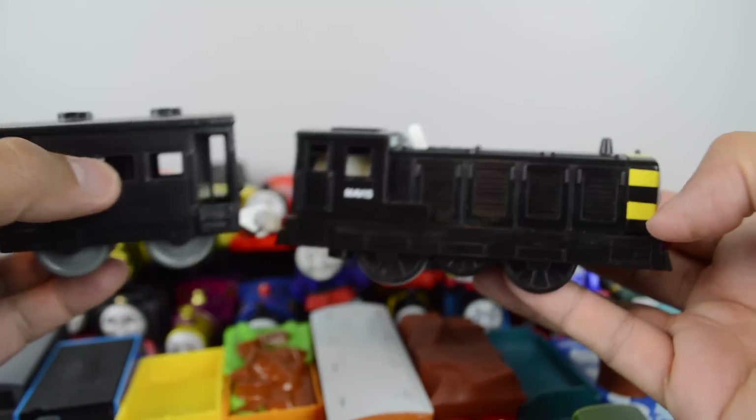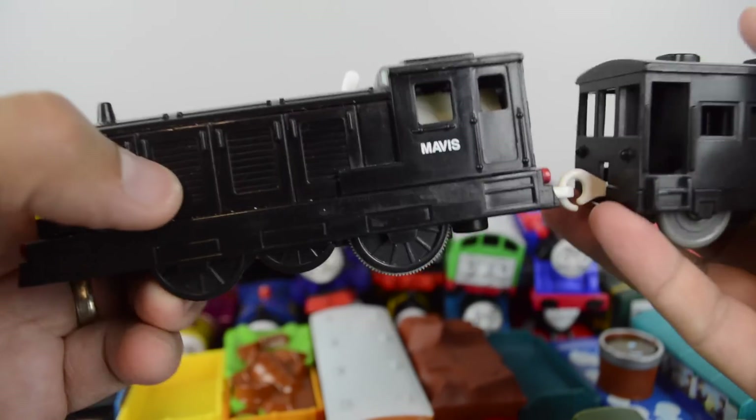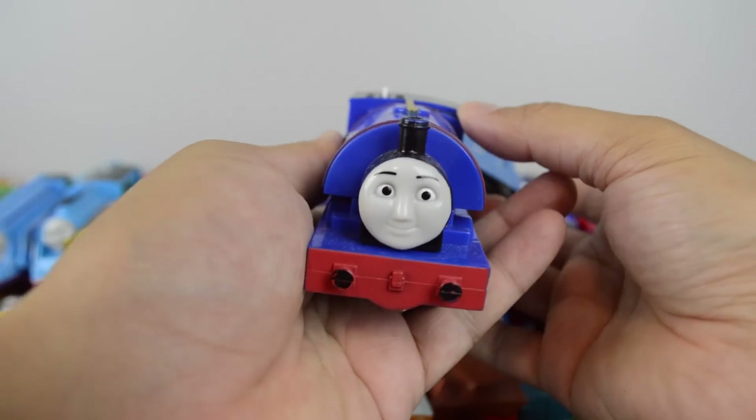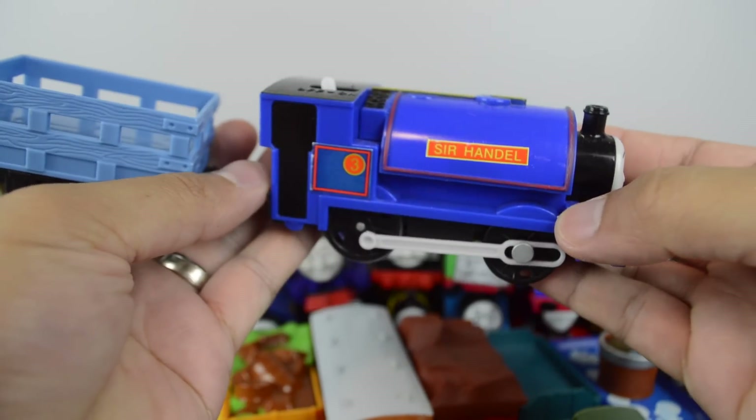Trackmaster Mavis made by Mattel. Sir Handel made by Mattel.